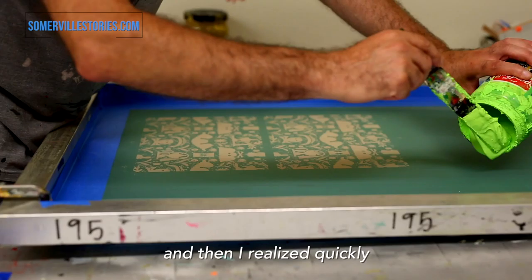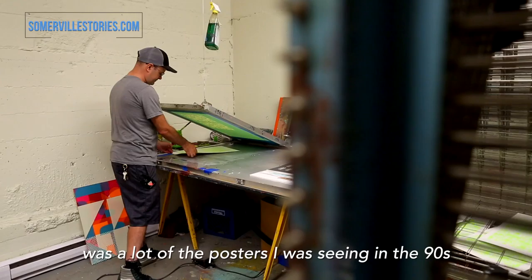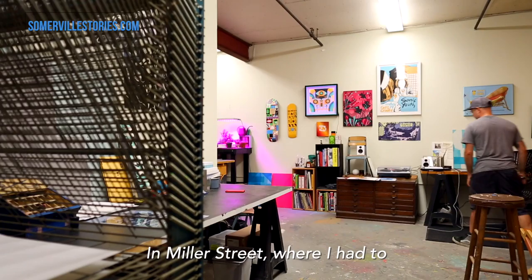I grew up on the East Coast and then I realized quickly that I wanted to do art. As I was in school, I wanted to learn how to screen print. I started making posters for bands, and that's what I was kind of inspired by — a lot of the posters I was seeing in the 90s.